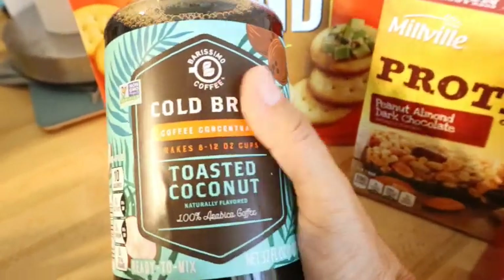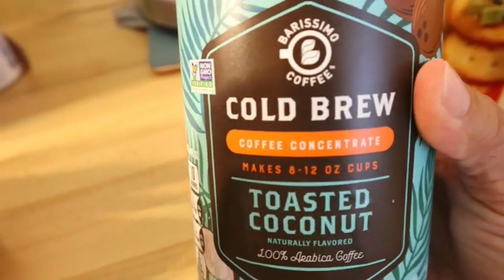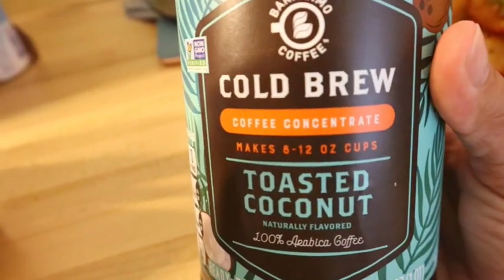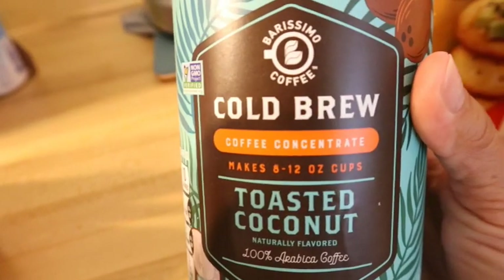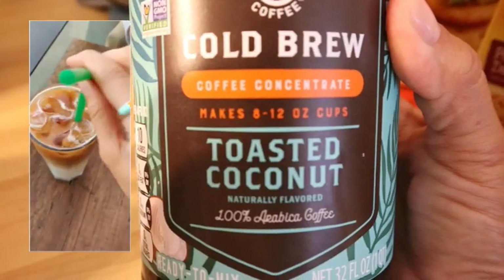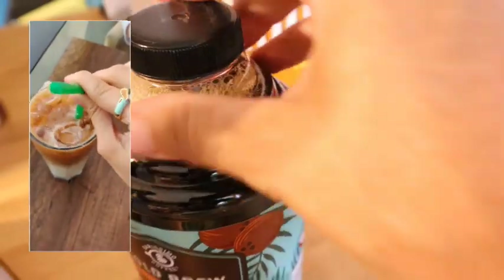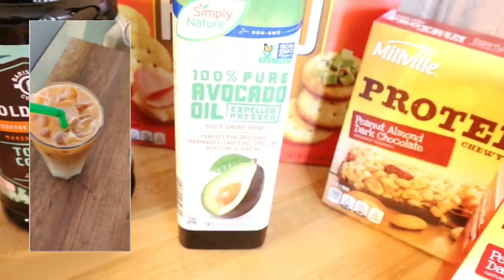This was a clearance item I hadn't seen before — I don't usually pay attention to the coffee at Aldi, but this cold brew toasted coconut concentrate was only $2.99, regularly much more. I'll buy anything coconut flavored, so I had to grab that. I love iced coffee in the morning.